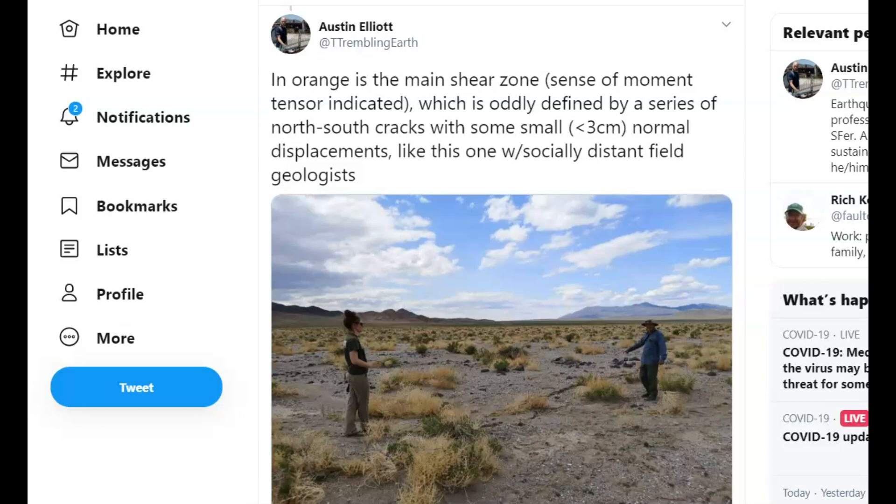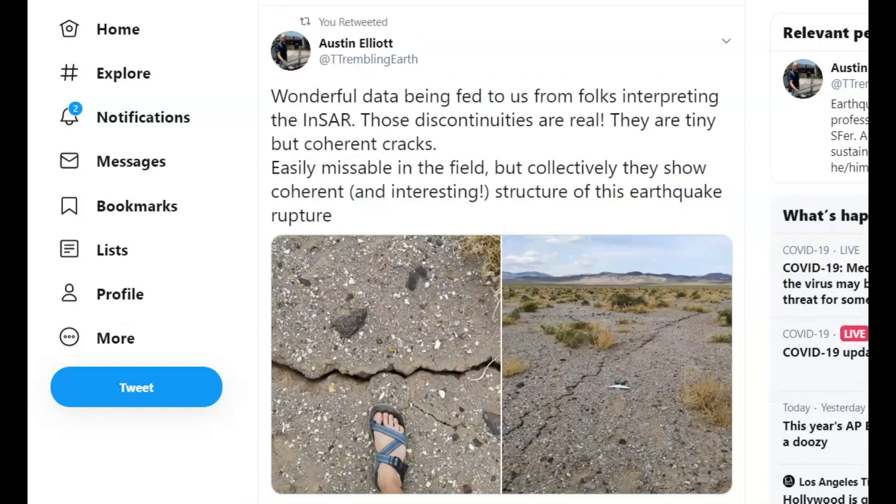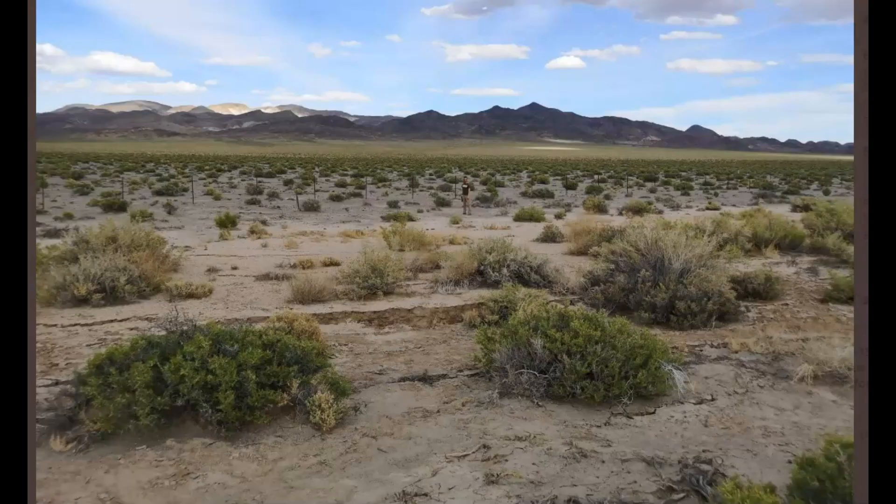Here's an enlargement of his post — there were cracks running everywhere. Another post by Austin Elliott showing some of the north-south cracks, some of them as small as less than three centimeters. Another Twitter post by Austin Elliott: easily missable in the field, but collectively they show a coherent and interesting structure of this earthquake, with more of these north-south faults posted.